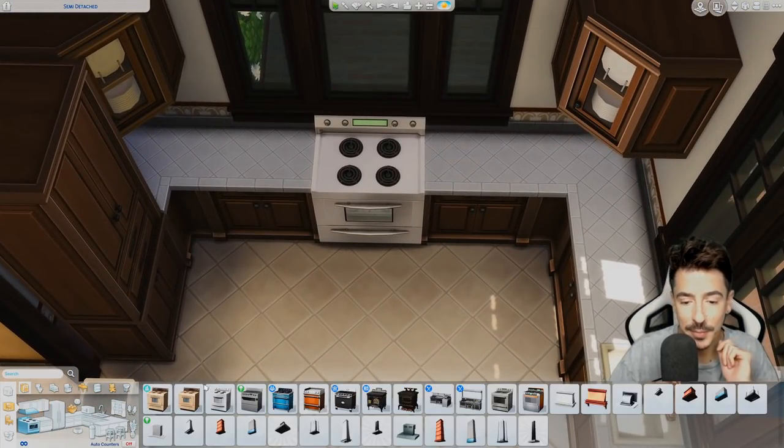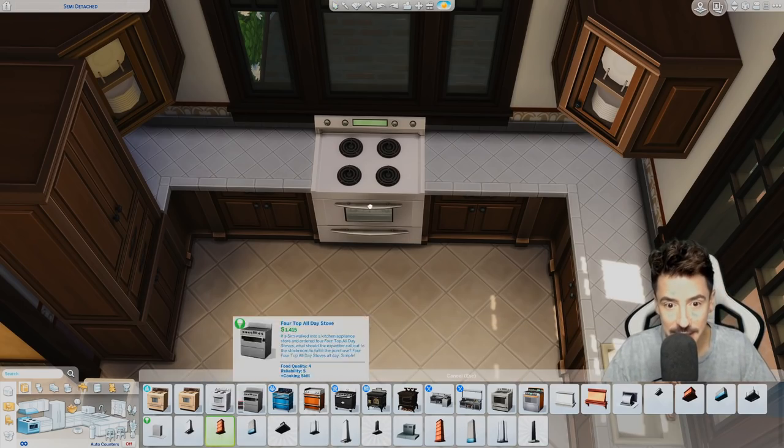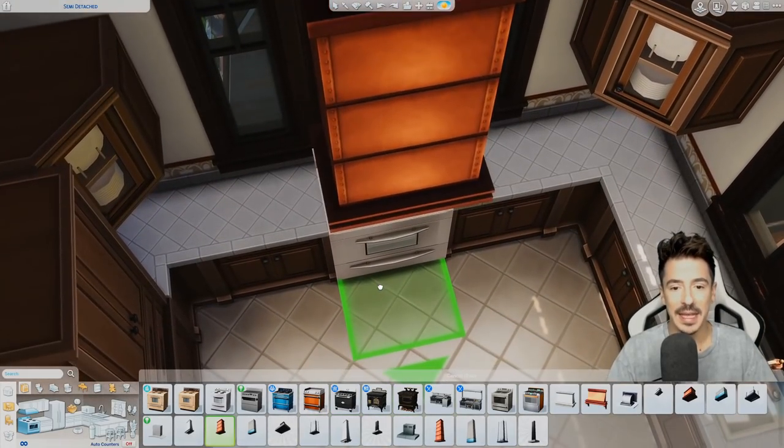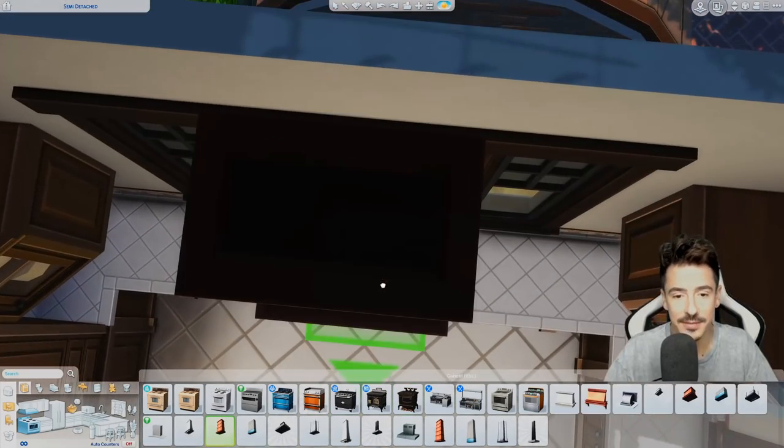We're going to back away from that and get a classic-style kitchen extractor fan.